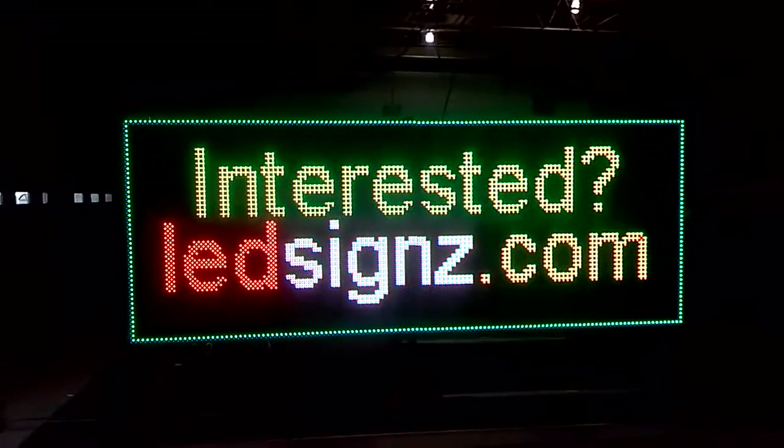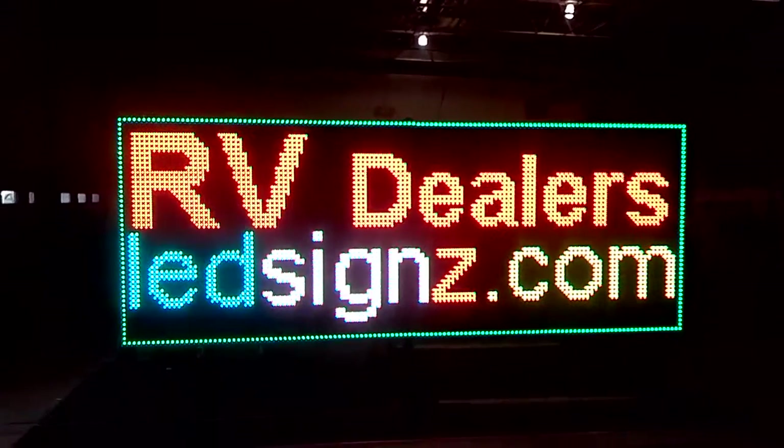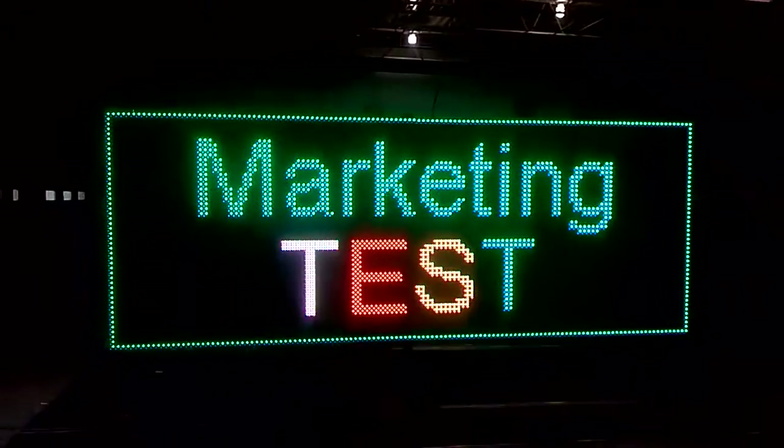If you're interested, call LEDscience.com at 216-475-9800 and I'll be glad to talk.